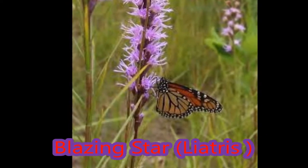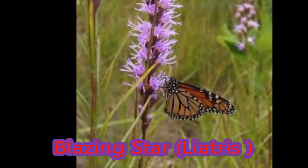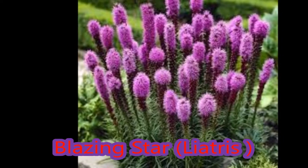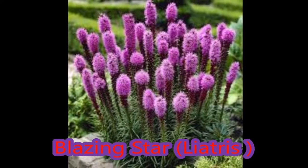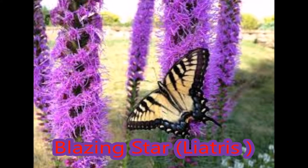It's been brought to my attention that y'all find the computer voice creepy, so y'all are stuck with my voice. Liatris, also known as blazing star, is a perennial plant that belongs to the aster family.